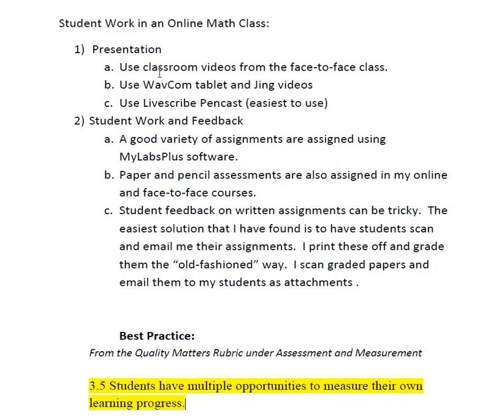First of all, I use classroom videos that I record at the same time as teaching my face-to-face class, and I'll post those daily for my online students.